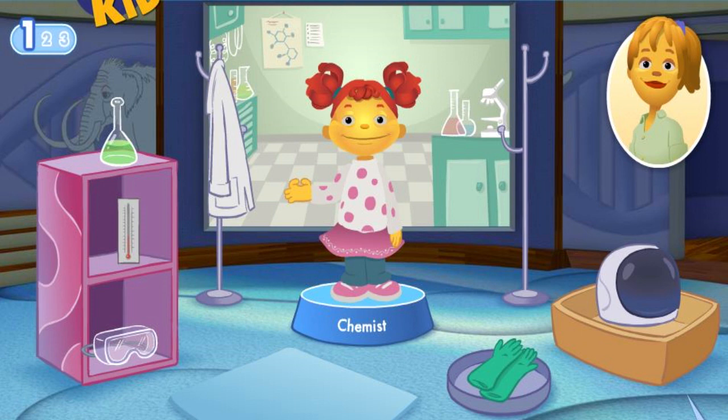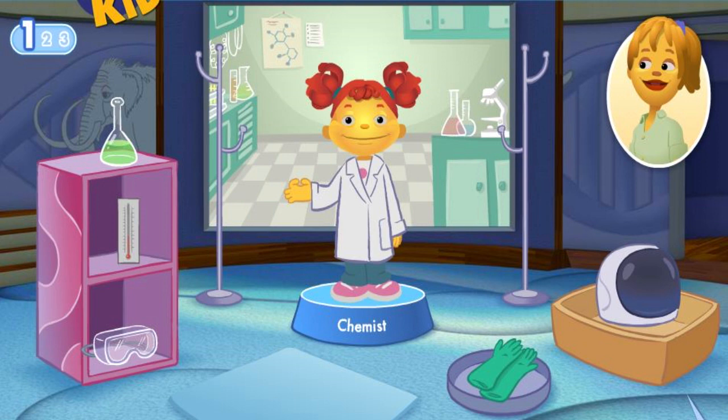A lab coat protects the chemist from harmful materials. This scientist doesn't use a space helmet. Keep trying. Safety gloves protect the chemist's hands. Goggles protect the chemist's eyes.